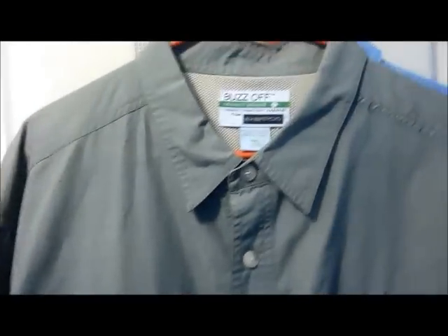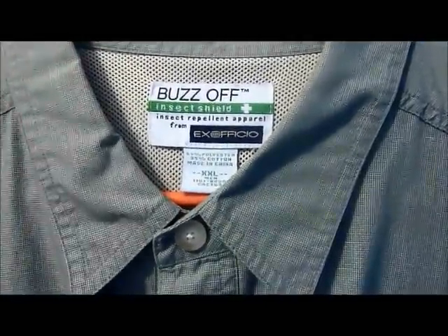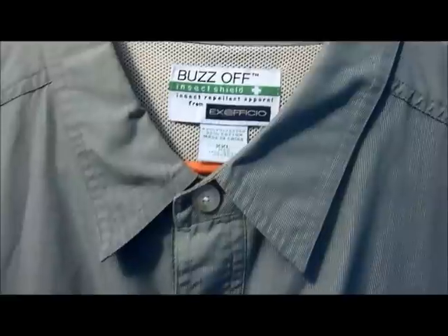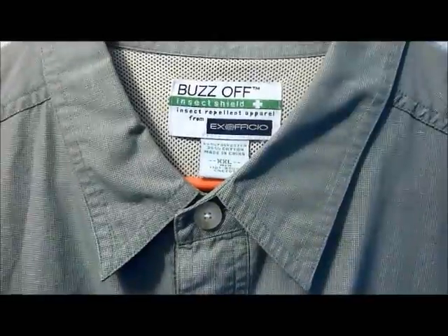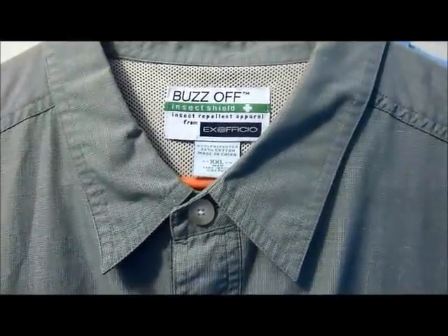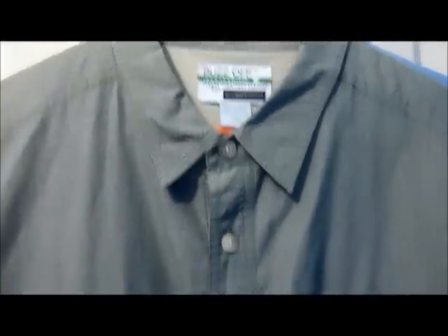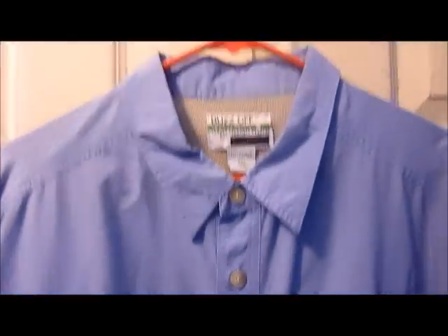We have not one but two Ex Officio 'Buzz Off' shirts — I think they now call it 'Bug Away' for their 2013 line. It's basically got an insect repellent shield to it. These go about $90 on their website, so should be able to get probably $40 for each one. Here's the second one — both are the same size.